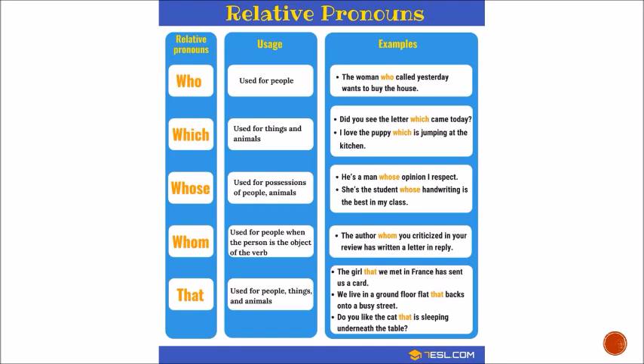'Whom' is used for people when the person is the object of the verb: 'The author whom you criticized in your review has written a letter in reply.' 'That' is used for people, things, and animals: 'The girl that we met in France has sent us a card.' 'We live in the ground floor flat that backs onto a busy street.' Or 'Do you like the cat that is sleeping underneath the table?' So 'that' can be used for different purposes — people, things, and animals.